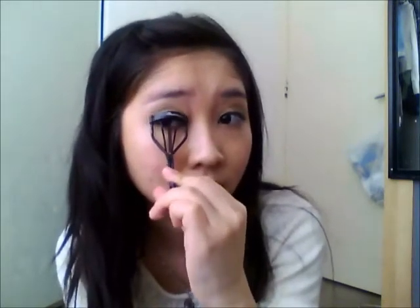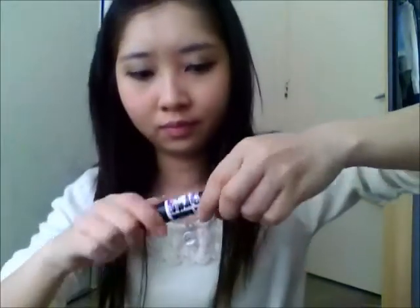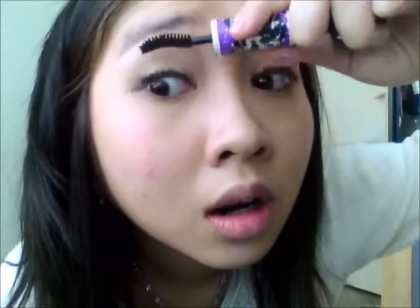After that it's time to curl my eyelashes. I have quite long eyelashes so I don't really use fake eyelashes — I just curl them, usually twice, to make them more curly. I use the Maybelline XXL mascara; it works wonders, it's very natural and it stays very long.